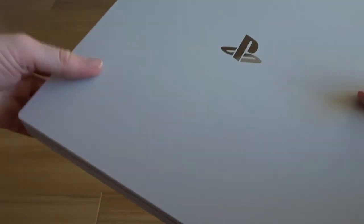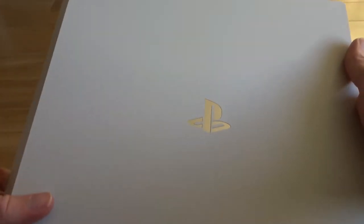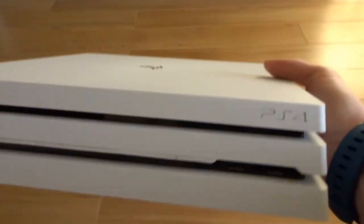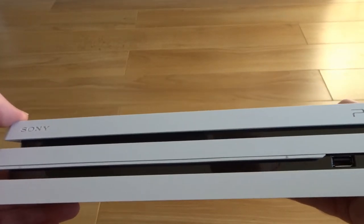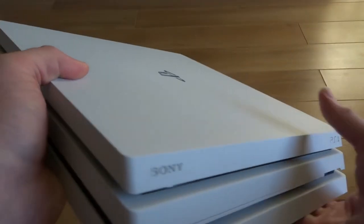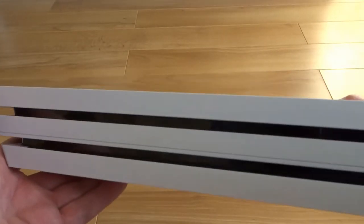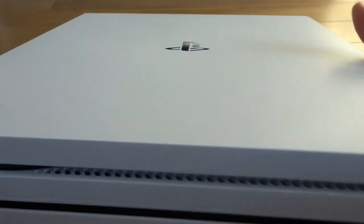This thing is a beast — it weighs a ton. Must be a lot of hardware crammed in this thing. How cool is that chrome logo — love it. There it is, there is the front of the machine. There's a light strip here that lights up along the front, instead of along the top the way the older generation PS4 does. The sides just have cooling vents.